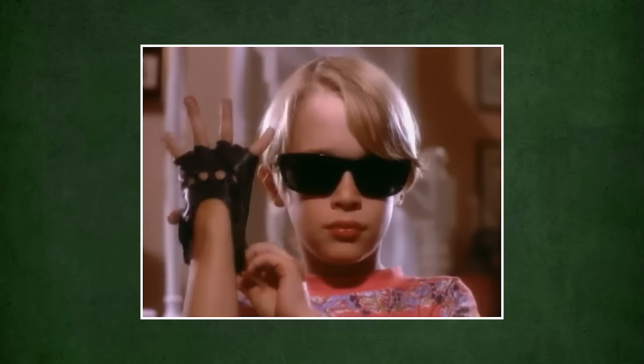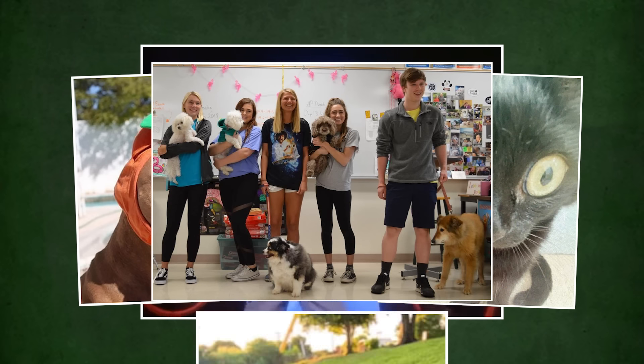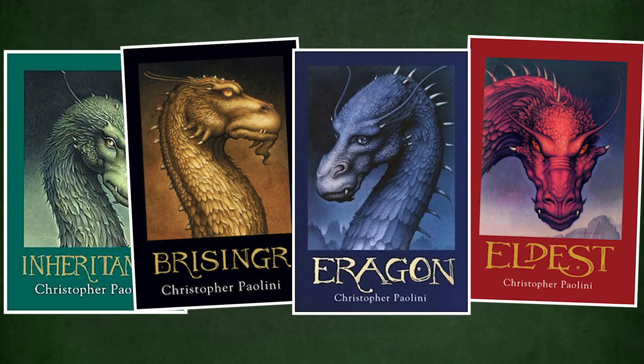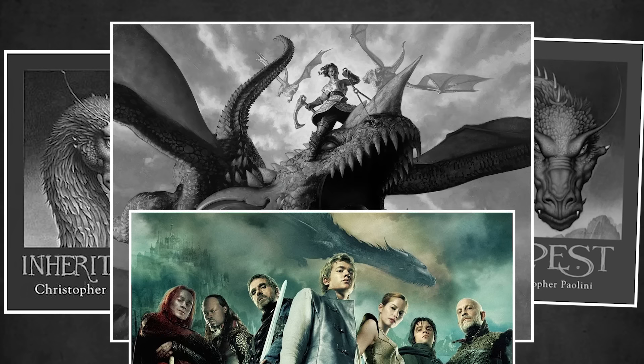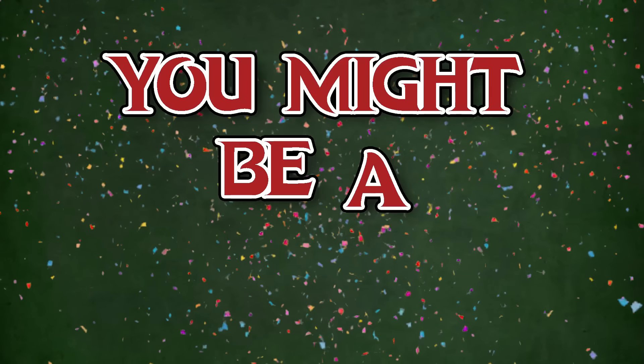Hey, were you one of those kids that was too cool to own a normal animal like a dog or a cat and showed up to bring your pet to school day with a giant iguana? Did the Eragon book series play such a pivotal role in your upbringing that it birthed a lifelong dream of becoming a dragon rider and a ceaseless loathing for the abomination that is the movie adaptation? Well, congratulations! You might be a Drake Warden.